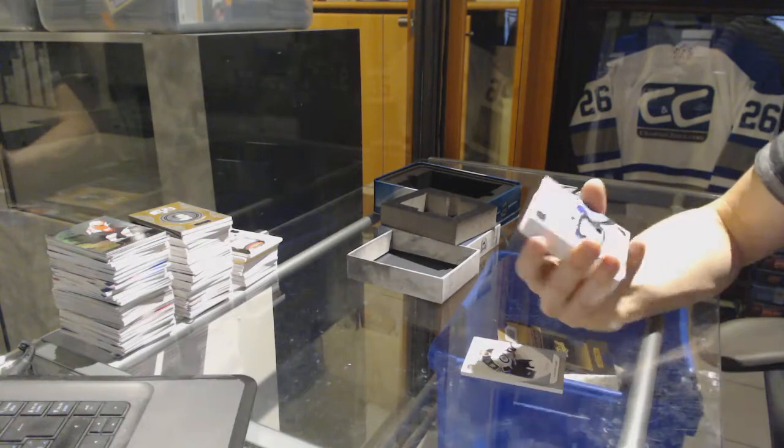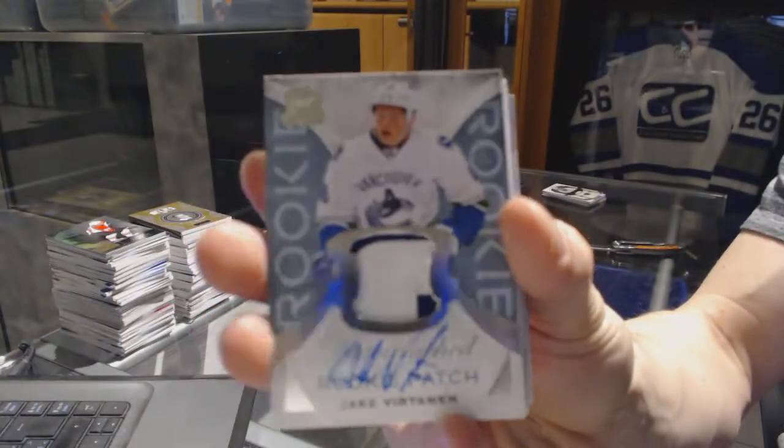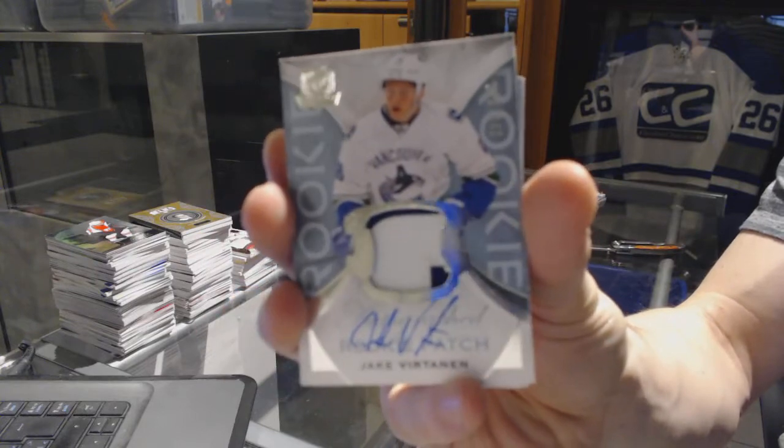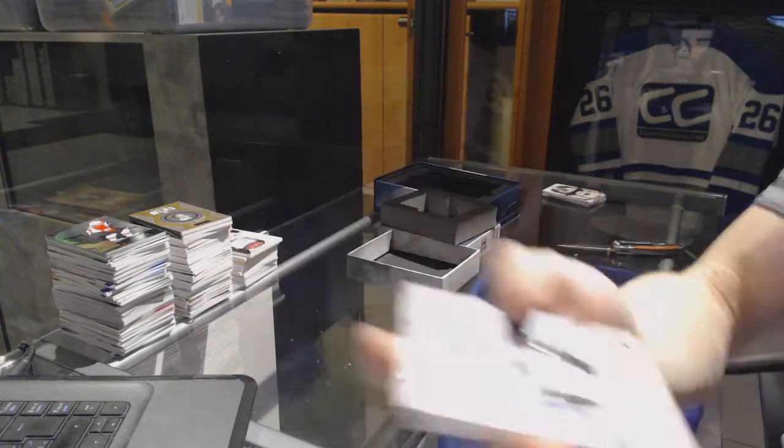We've got a two-color rookie patch auto, number 249 for the Vancouver Canucks, Jake Virtanen.